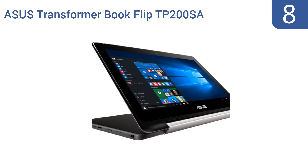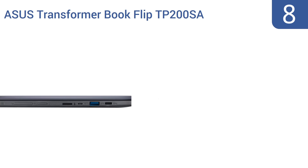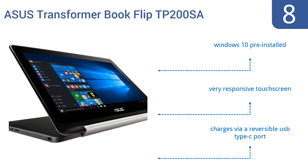Coming in at number eight, the ASUS Transformer Book Flip TP200SA is good for somebody who isn't sure they want a tablet or a laptop. It's not quite the best of both worlds, but it's close, because of its 64 gigabyte solid state drive and slim two-and-a-half pound body. However, the Atom processor is a bit of a letdown. It comes with Windows 10 pre-installed, a very responsive touch screen, and charges via a reversible USB Type-C port.